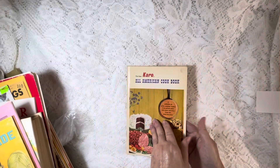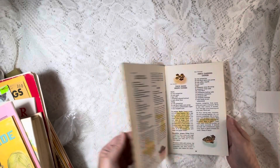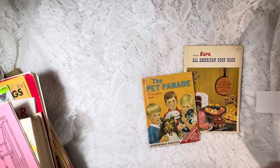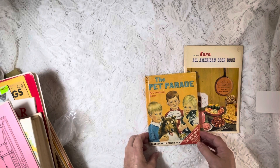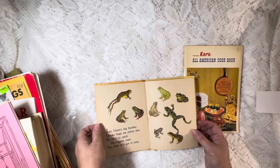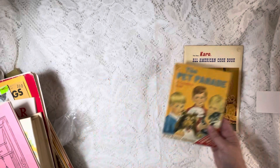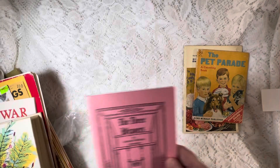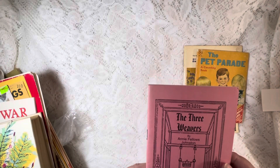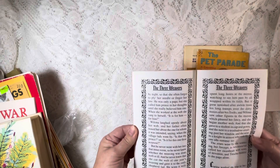I got some books. This is the All American Cookbook — it has some neat graphics in it that I liked. And this little one — I'm a sucker for elf books and all these little itty bitty tiny books — look at the graphics. I collect these and I really don't need to, but maybe I can make some journals out of them. This one is called The Three Weavers, and I thought it had some fun graphics.